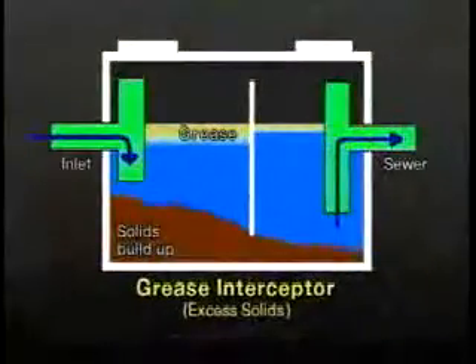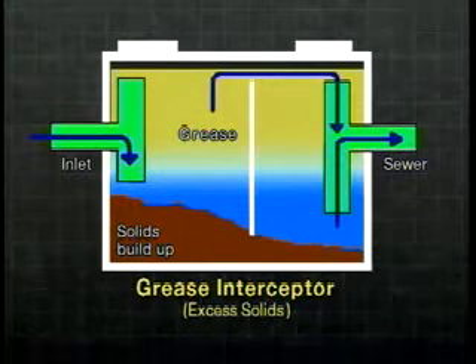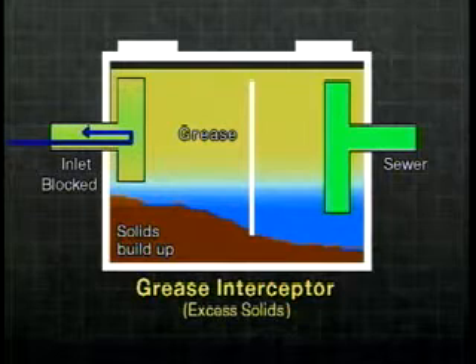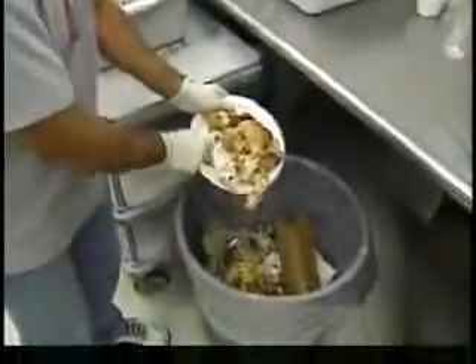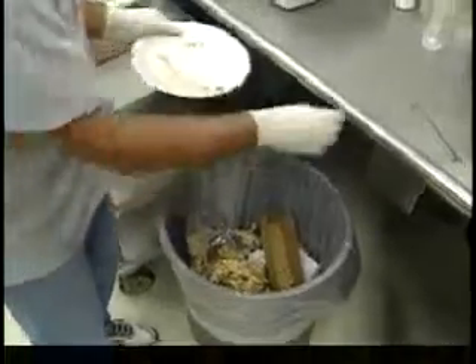Second, minimize solids. Excess solids on the bottom of the tank will also reduce interceptor volume and retention time. As a result, the grease could be siphoned out with the wastewater. Or, if the pipes become blocked, sewage could back up into your restaurant. Following BMPs that reduce the amount of food solids going down the drain and routine cleaning will also help keep this under control.